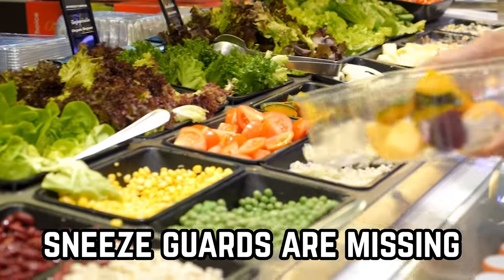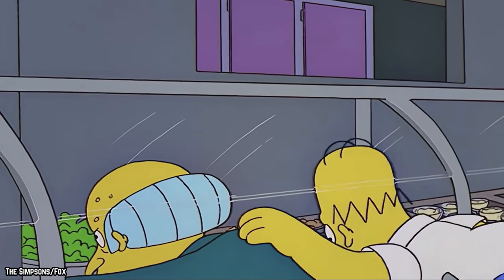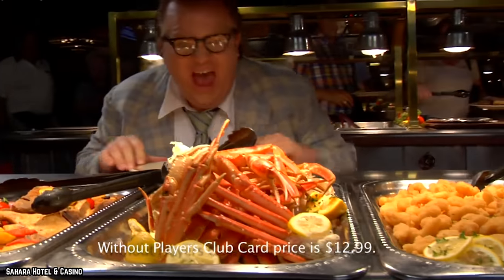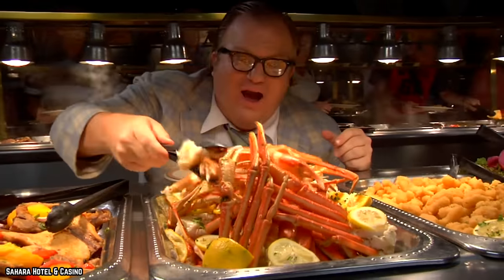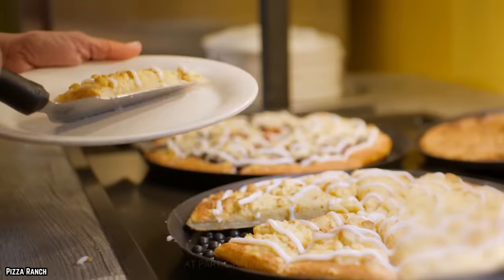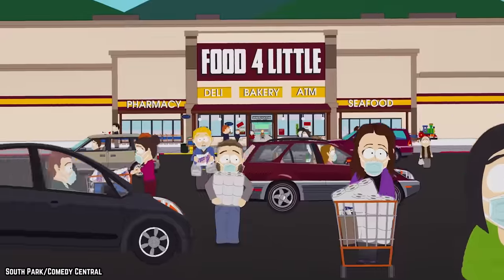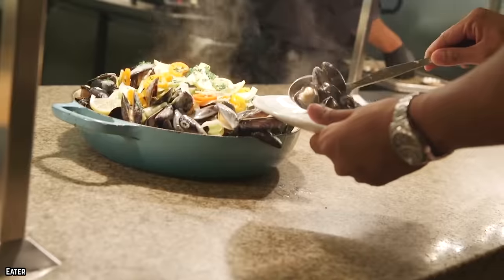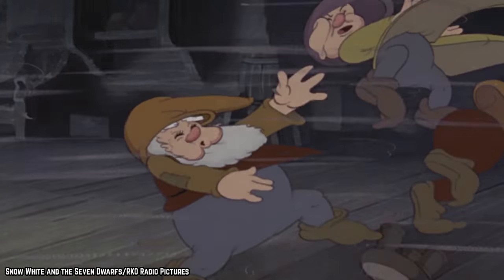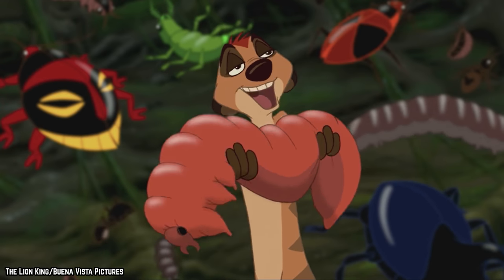The sneeze guards are mysteriously missing. A buffet without sneeze guards is like a car without seatbelts. If you walk into a buffet and notice that there are no sneeze guards, you should hightail it out of there. Sneeze guards, also known as food shields, protect both the food and the customers. They're even more important in this day and age thanks to the global pandemic. Sneeze guards not only protect the food from droplets of saliva and mucus, but they also guard against hair, skin particles, dirt, and a whole host of creepy crawlers.